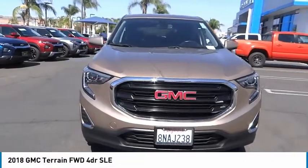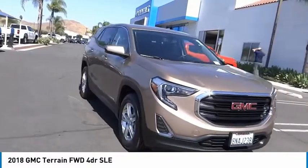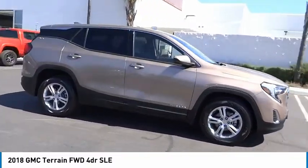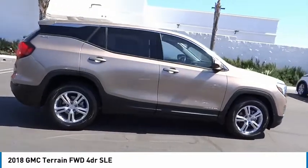We are pleased to show you the 2018 Terrain. The GMC Terrain combines the benefits of a crossover with the style and functionality of an SUV.